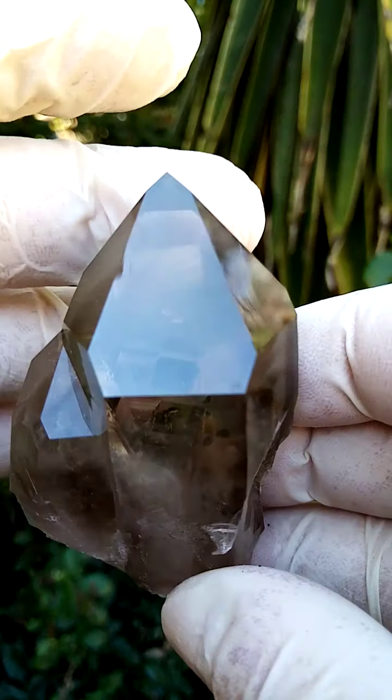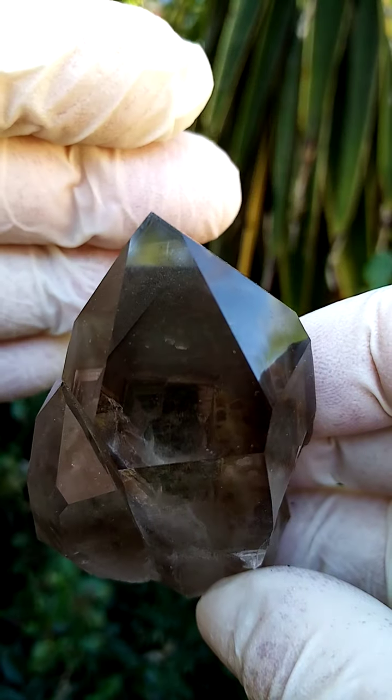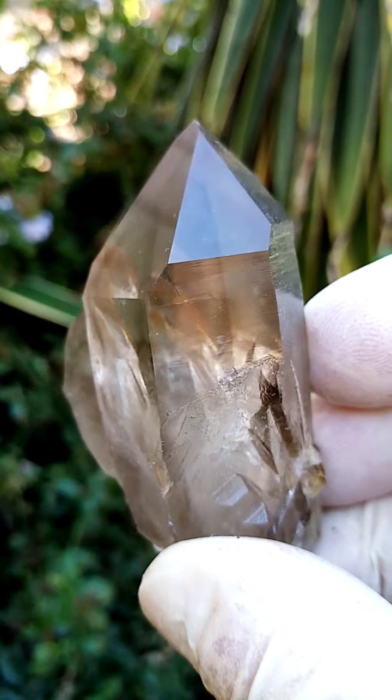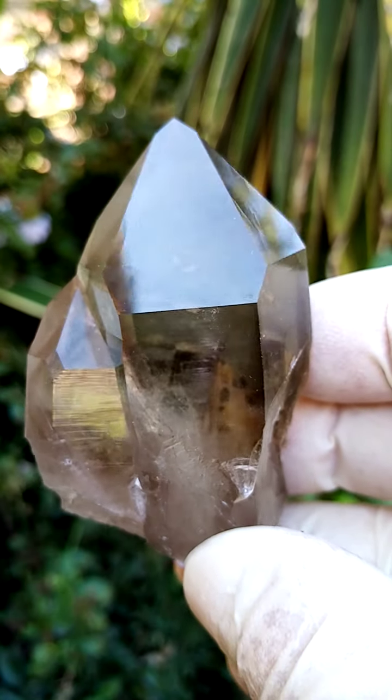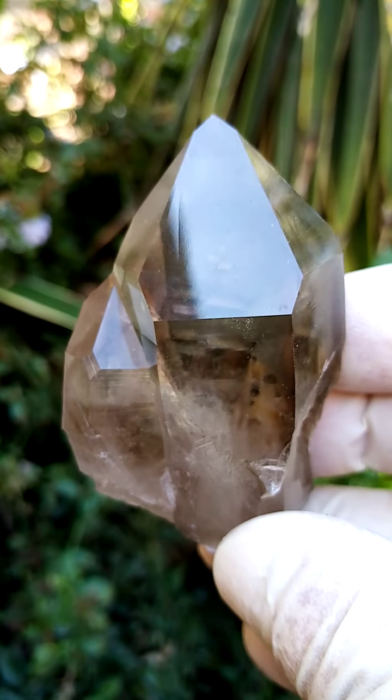Look at that absolute clarity — you can actually see right through it. You can see that phantom I was talking about earlier, a gray phantom inside the absolutely pristine quartz crystal from Steinkopf and surrounds. Another masterpiece from this amazing locality.